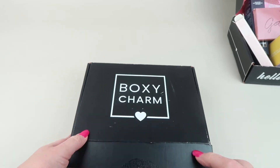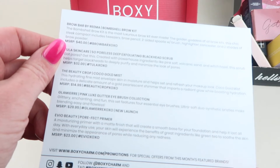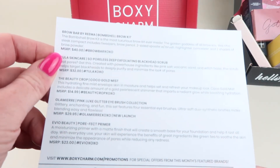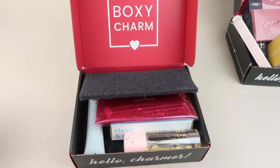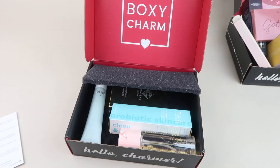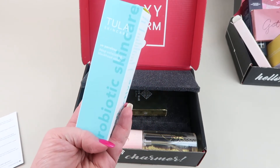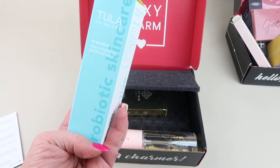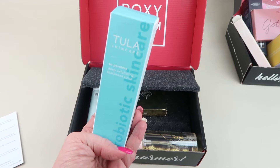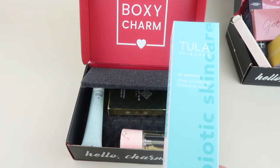Here's my subscription box. I received version C2102010-BA. I'm not going to show the brushes again since we've already covered those. I also got the Tula Skincare Pore Perfect Deep Exfoliating Blackhead Scrub, which retails for $32.